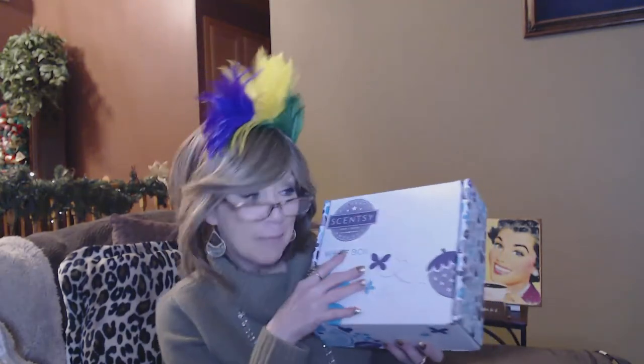Hi everyone, it is time for my Scentsy Whip Box. I am always so excited to share this with everyone and I hope that you stick around and join me.